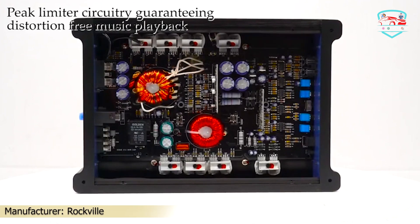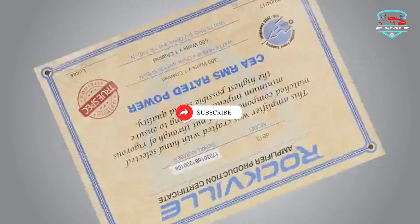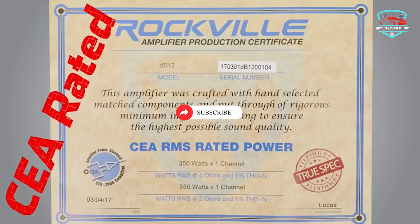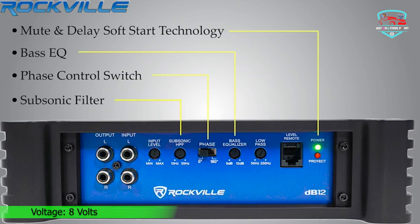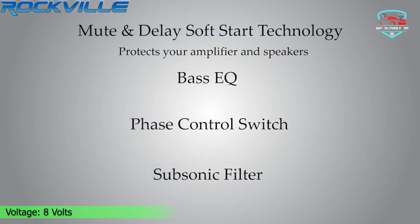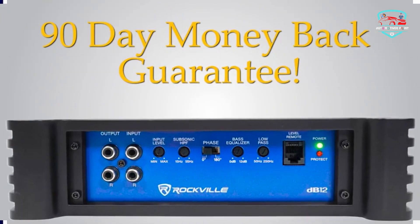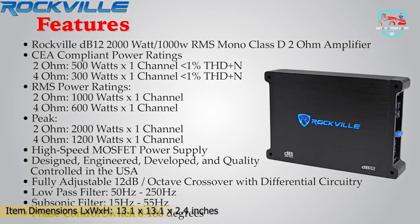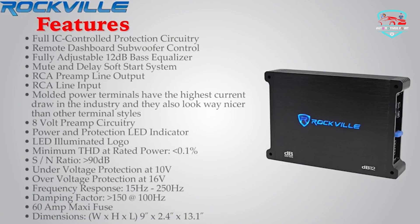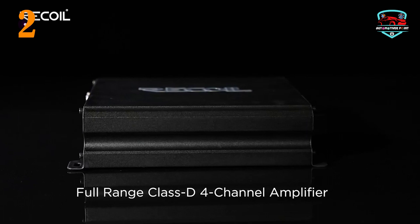One trick to determine the real power of a car amplifier is to multiply the fuse rating by 10 to get the true RMS power — this formula works within about 20%. The DB12 features a maxi fuse rated at 60 amps, conservatively rated at 500 watts dyno-certified. It has a fully adjustable 12 dB crossover with differential circuitry, a subsonic filter, a fully adjustable bass equalizer, mute and delay soft-start technology, a phase control switch, and a dashboard subwoofer control.